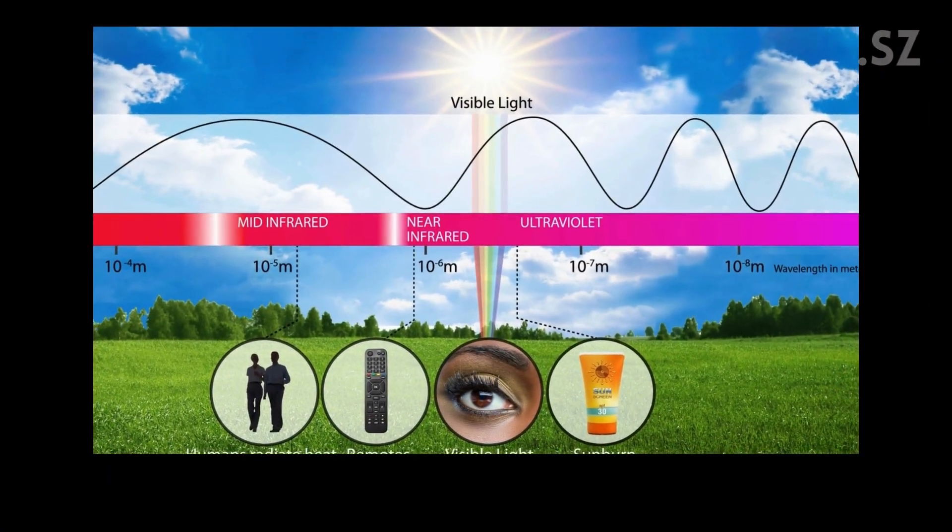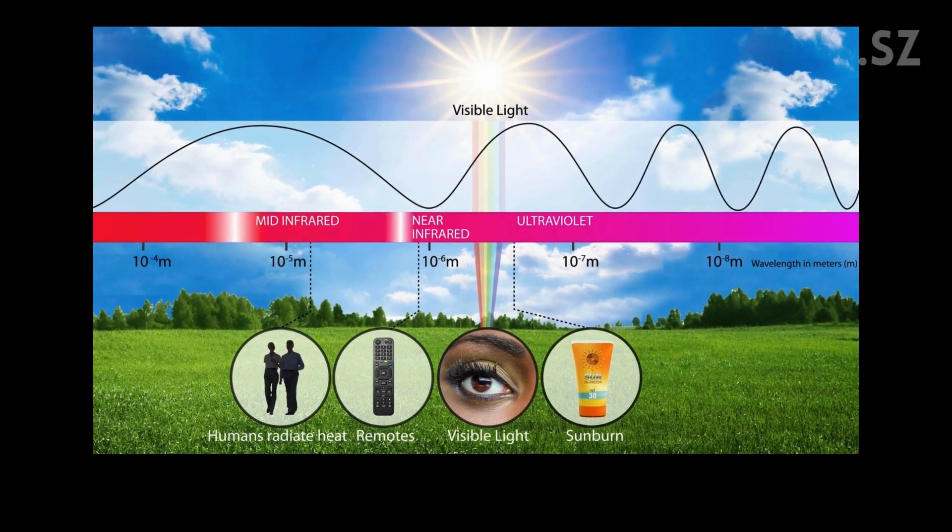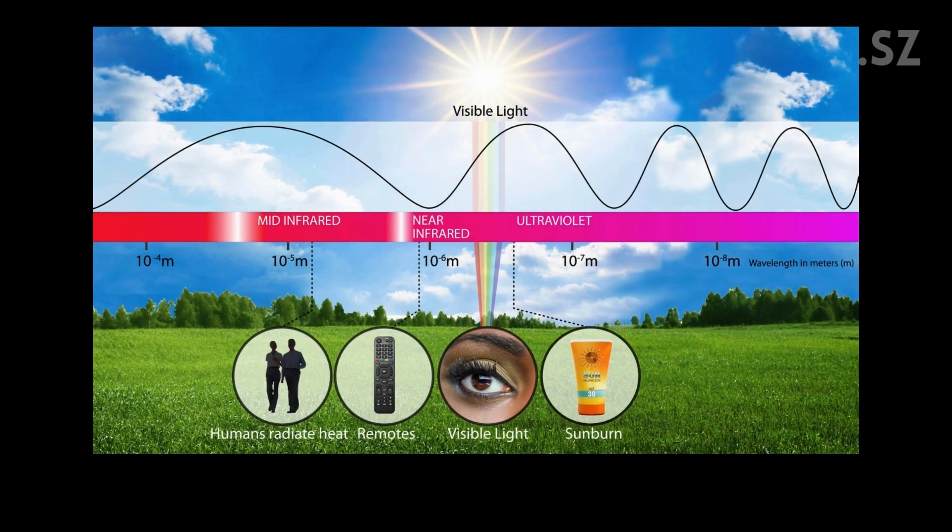Here's how it works. Infrared light is just beyond the range of human vision. But the nanoparticles in these lenses absorb that invisible light and convert it into visible wavelengths, so your eyes can now detect what was once invisible.